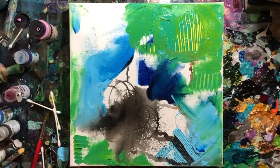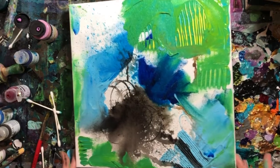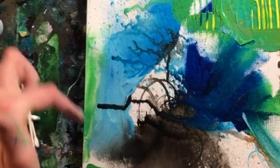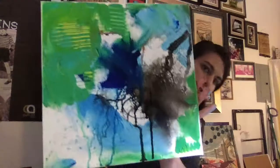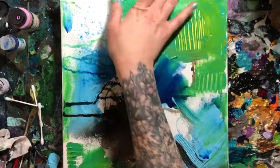Another quick mark-making technique: I really like having a spray bottle. Spray water down and get different drip textures from it — I always love these interesting drips that happen and how the paint and water naturally interact with each other.